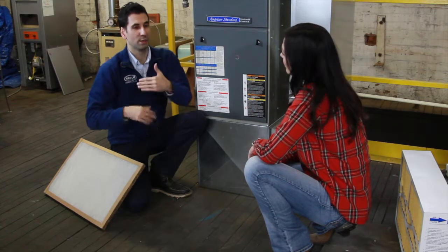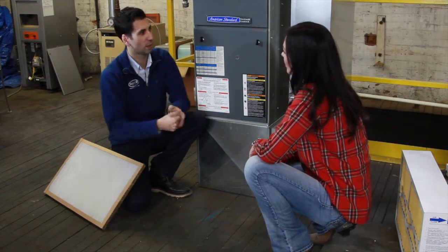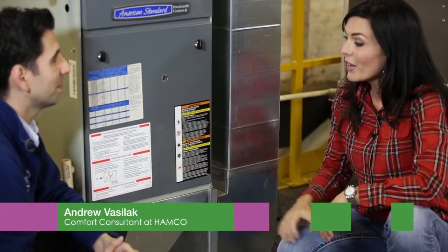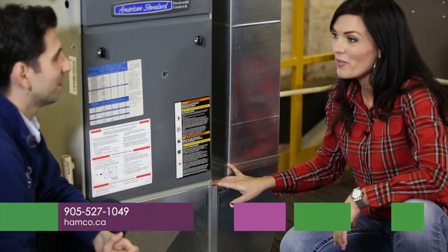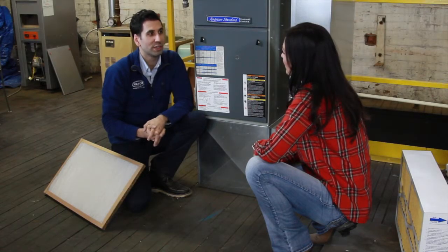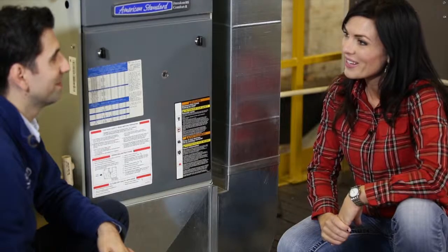If you want, make a note on the ductwork with a little piece of paper — some clients like to do that. Thank you so much for helping me learn how to change the filter in my furnace. I guess I have no excuse now but to keep doing it. For more information, visit us at 200 Queen Street North or check us out at hamco.ca.